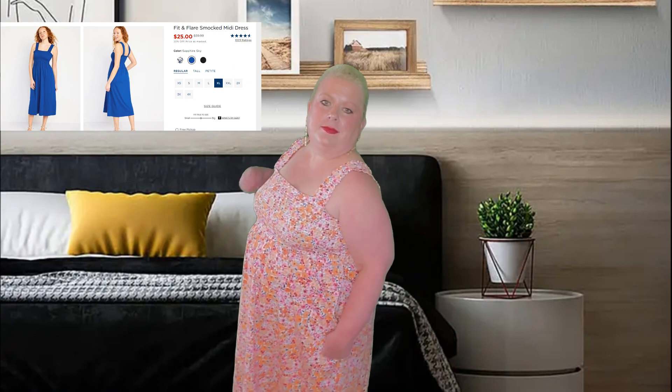Hey guys, today I want to share some dresses I ordered from Old Navy recently, starting with this fit and flare smocked midi. I ordered an extra large because that's what I generally wear — large or extra large. It was a little loose on the top and the shoulders, nothing terrible, but I went in the store and tried it on in a large. I didn't see a huge difference except for the shoulders and the top.